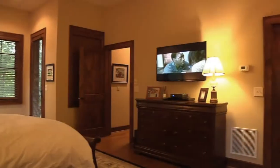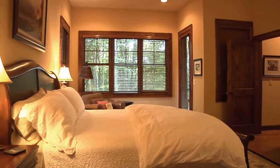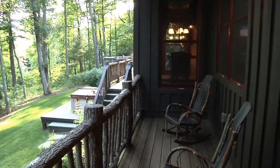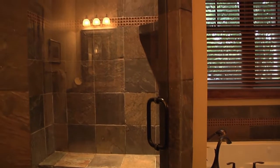Get ready for a peaceful night's sleep in the large luxurious master suite with the king-size sleigh bed, private deck, and stunning stone-slate luxury master bathroom with jetted tub and a separate tiled shower.